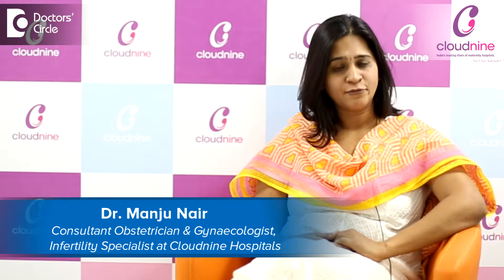My name is Dr. Manjubi Nayan, working as a fertility specialist at Cloud9 Fertility Old Airport Road.